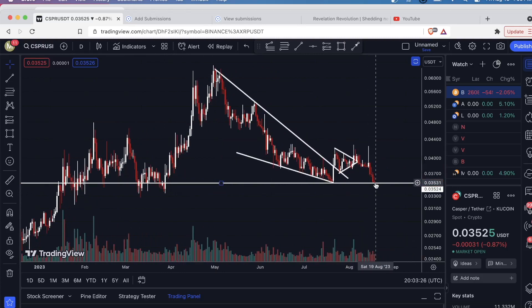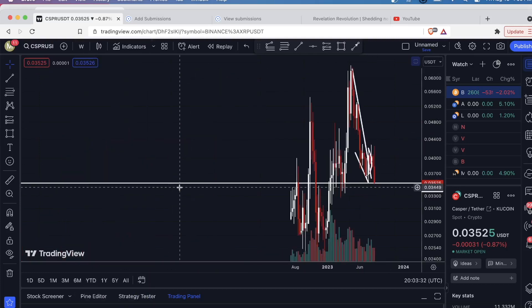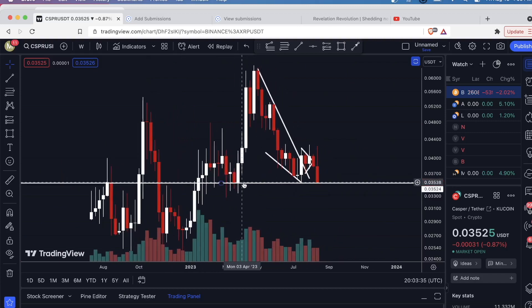For example, if the daily candle closes below this, it's not the end of the world — it's not that big of a deal. It's the weekly candle that holds more significance in this scenario. What these wicks represent is selling below it, and the daily candle did close below this level. But by the time the weekly candle closed, buyers stepped in and defended the level.